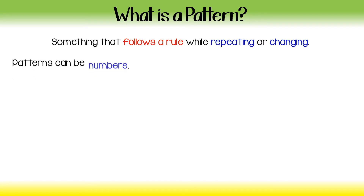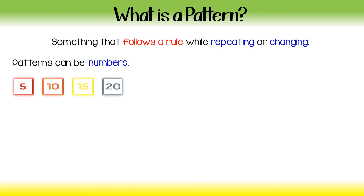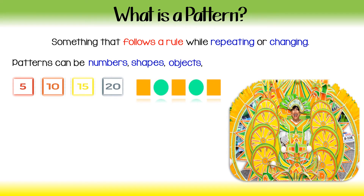Patterns can be numbers — 5, 10, 15, 20. Patterns can be shapes — square, circle, square, circle, square. Patterns can be objects. Look at the beautiful John Canoe costume. There's a color pattern. There are only certain colors used in the costume, and there are many different patterns in the triangles and also in the oranges.